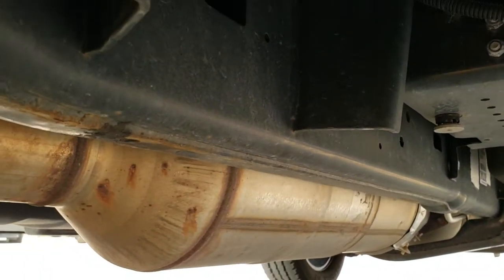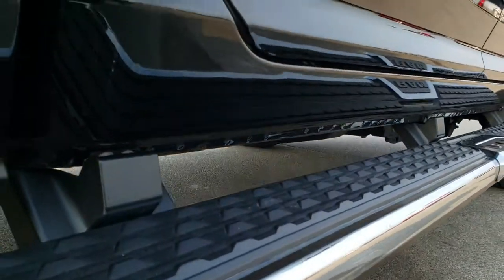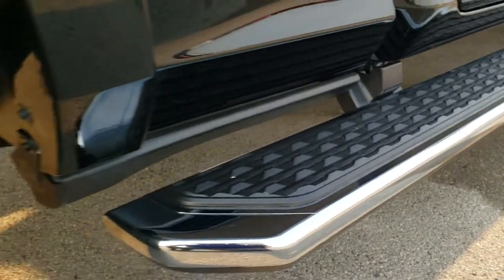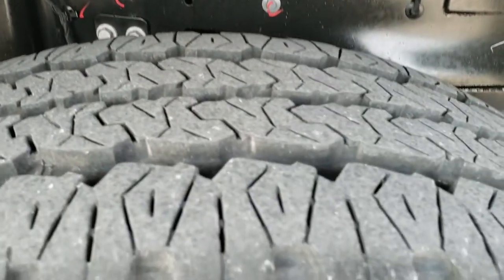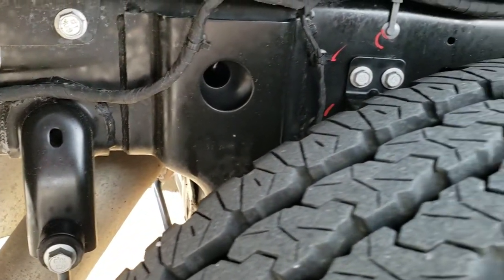Frame and underbody is in excellent condition and has all the remaining factory exhaust. It has the wheel-to-wheel side steps that are in excellent condition. The back rim is in excellent shape as well — no scuffs or scrapes — and the back tires look like they have about 70 to 80% of the tread left. Frame back here is in excellent shape too.